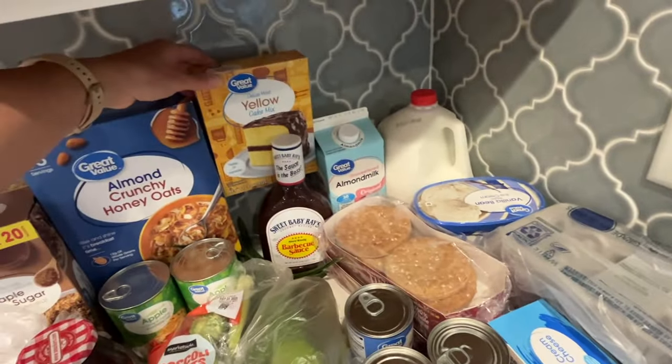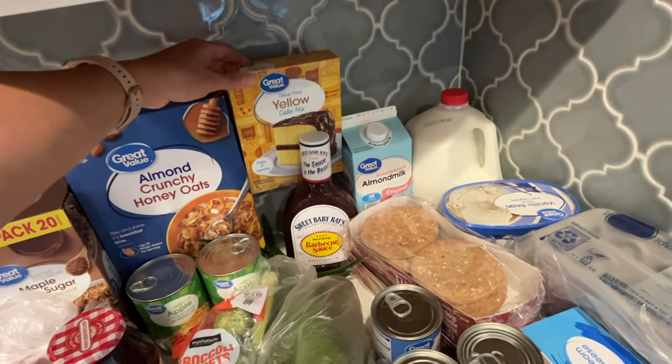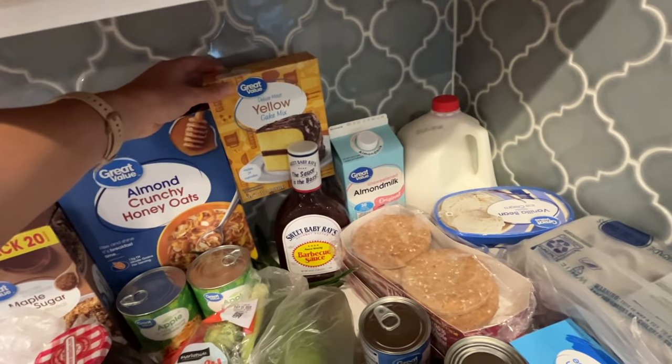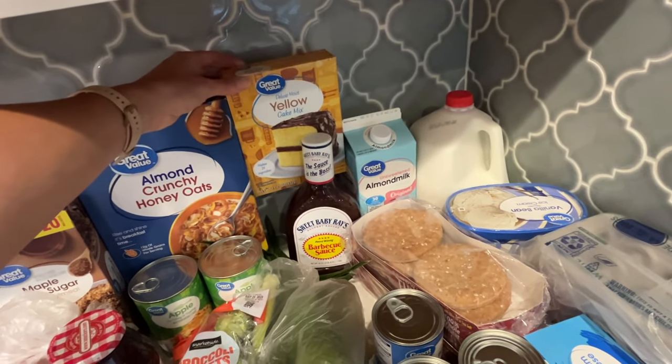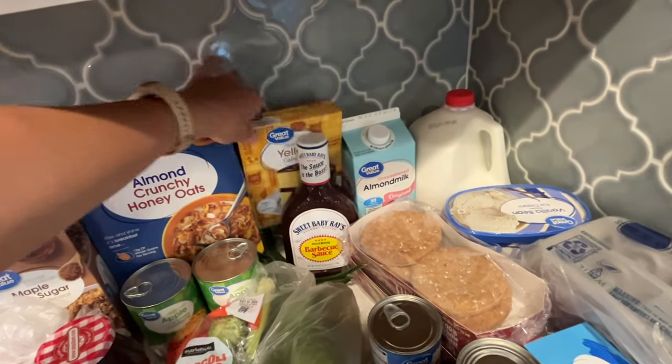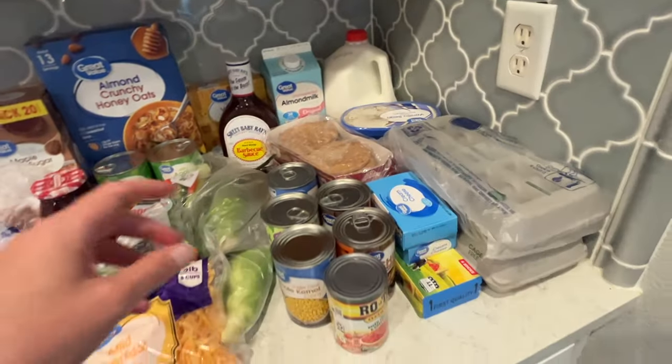I'm going to be making a dessert to take to a function, so I got this yellow cake mix. I'm going to make a video on it — it's an apple pie crock pot dessert and it's going to be so good. So check back for that video when I make it.